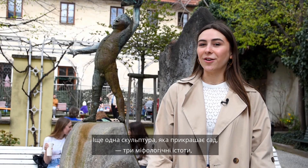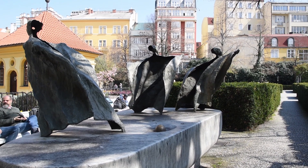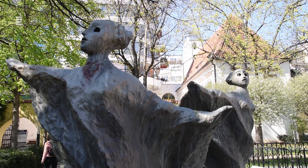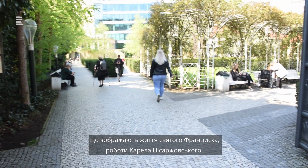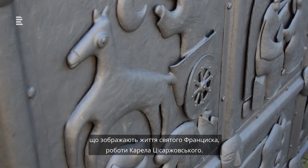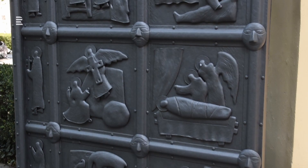Another sculpture that decorates the garden is the three dancing fairies called Polachi by artist Joseph Climes. Another interesting feature is the metal gate at the entrance from the Svetazor Passage, depicting sculptural scenes from the life of Saint Francis by Karol Tisarovsky.